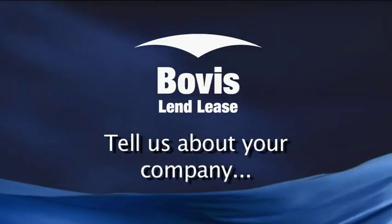Tell us about your company. Bovis Lendlease is one of the world's leading project management, design and construction companies. We've been in operation since 1958. The company was originally founded by Dick Dusseldorf and was originally known as Civil & Civic. The company now is under the global organisation of Lendlease Corporation. We operate in over 30 countries worldwide and we have over 8,000 employees globally.